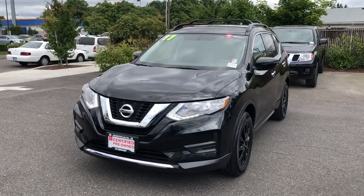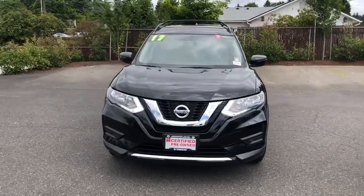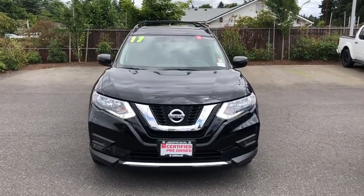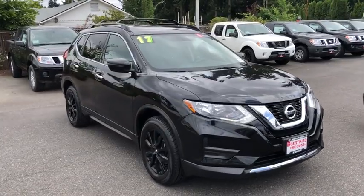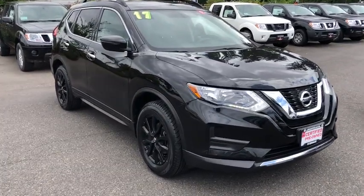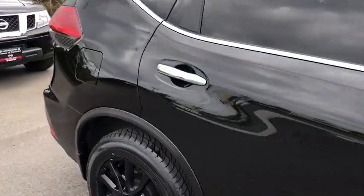We are pleased to show you the 2017 Nissan Rogue. The stylish Rogue gets 27 mpg and still boasts nearly 58 cubic feet of cargo space. With a 5-star side impact safety rating and confident handling, the Rogue is more than you expect and everything you deserve.